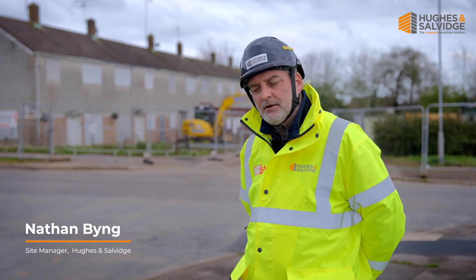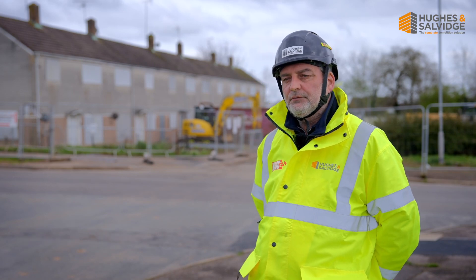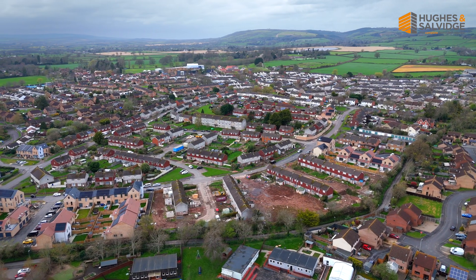My name is Nathan Bing. I'm site manager for Hughes and Salvage. Hughes and Salvage won the project down at Taunton — it's called the North Taunton Woolaway Project, where we undertake the demolition of about 50 houses.